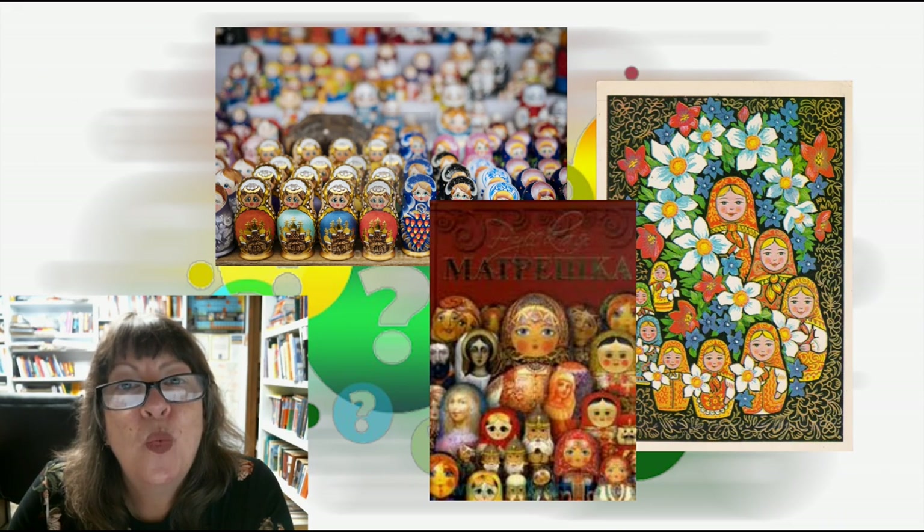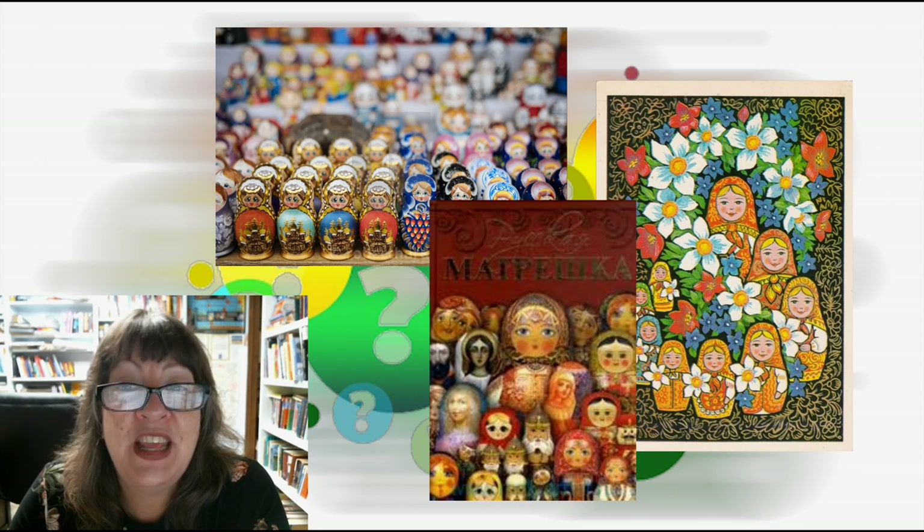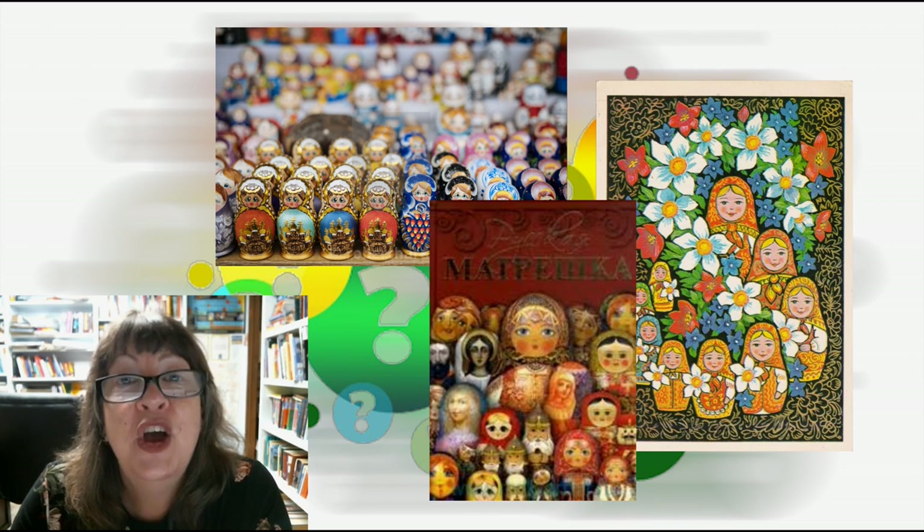I hope you've enjoyed wondering with me today about matryoshkas. The links for everything I've mentioned are in the notes below the video. Please like, subscribe, and share this with others in your life who might enjoy Adventures in Learning. See you next time.